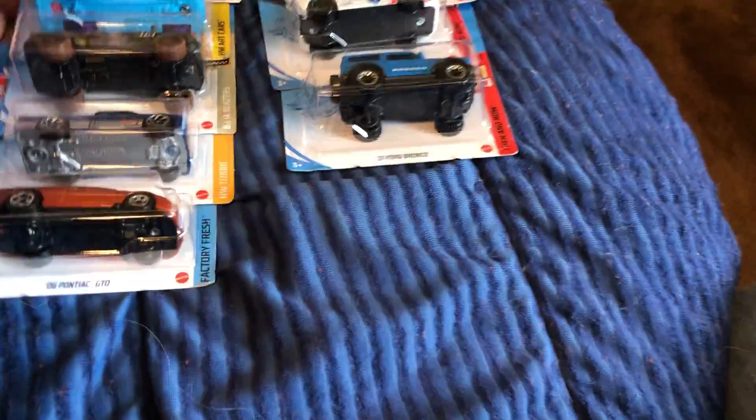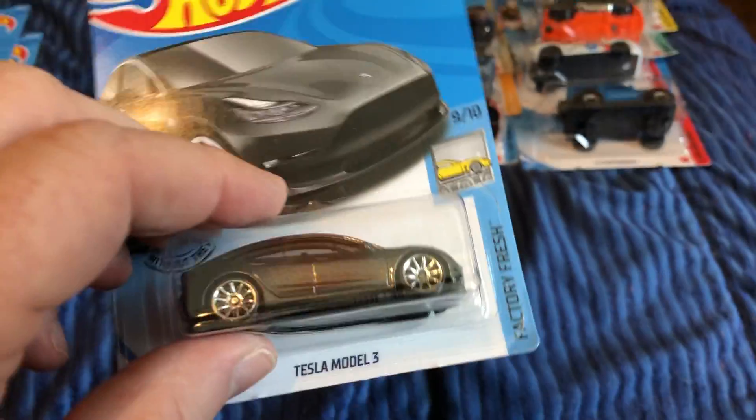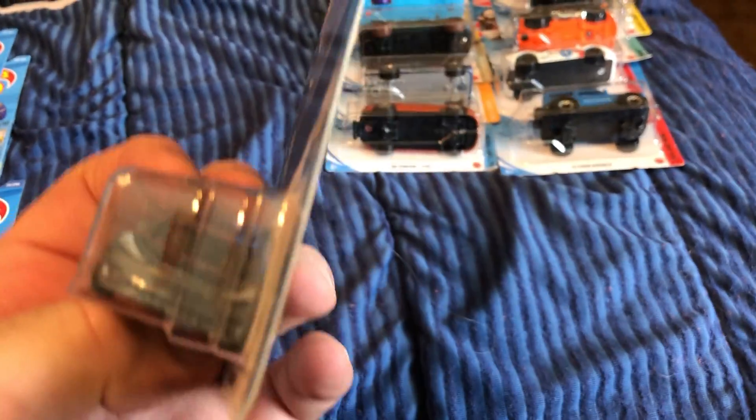In another American car, we've got the Tesla Model 3 — I picked this up at Dollar General. I don't know if I had this or not, but I got that one. Moving on to Japanese cars.